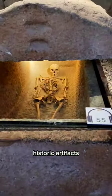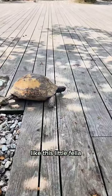There are many skeletons, historic artifacts, and exotic animals like this little fella.